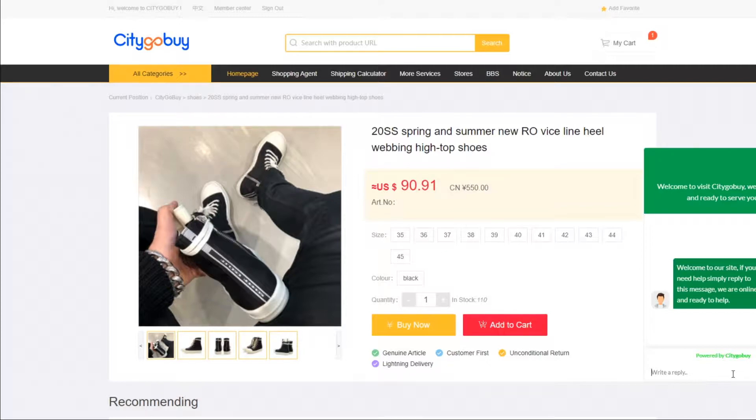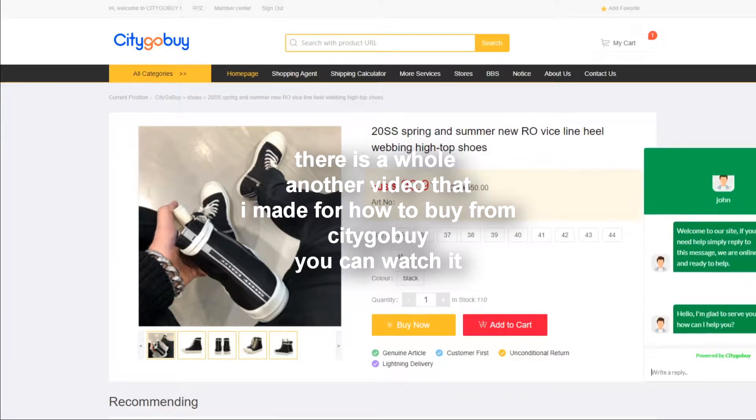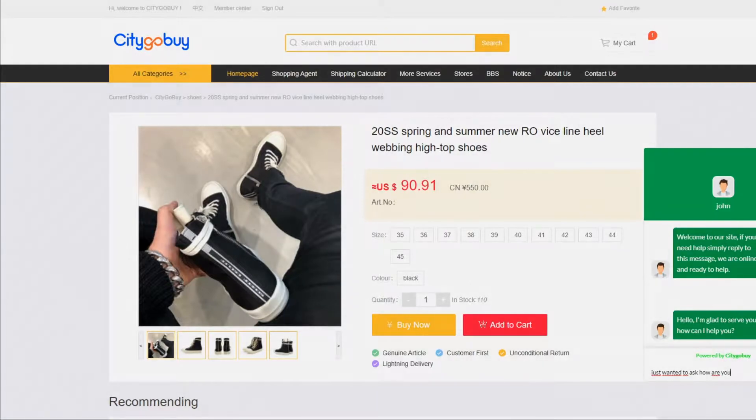They are the cheapest option right now. Like if you want to ship with EMS or anything, CitoGoBuy is the cheapest option. If you want to use CitoGoBuy, you can just go to the link down below and sign up with that link. I'm going to show the tutorial at the end of the video.